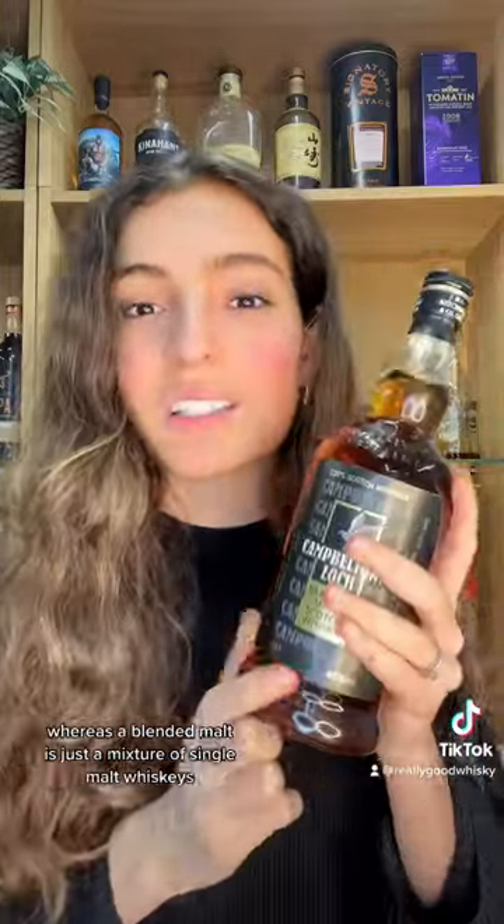This is literally a blended malt made of Springbank, Longrow, Kilkerren, Hazelburn, and Glenskosia. If you don't know the difference between a blended malt and a blended scotch — a blended scotch contains grain whiskey, whereas a blended malt is just a mixture of single malt whiskeys.